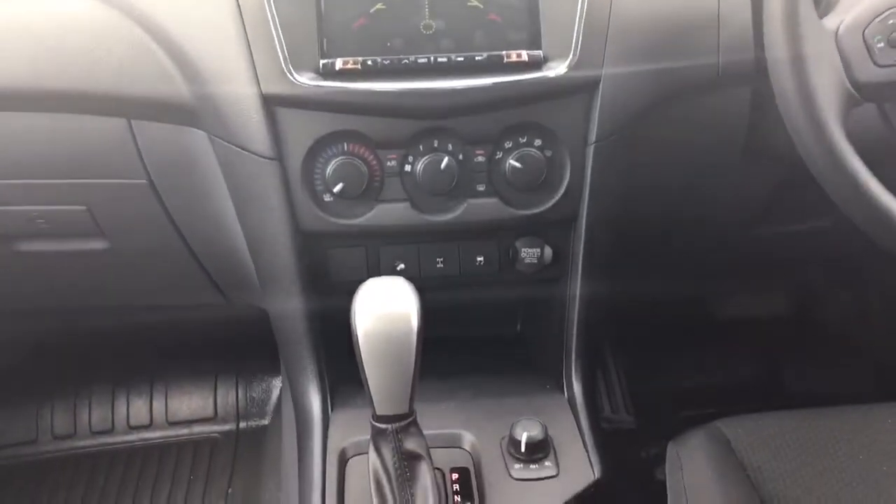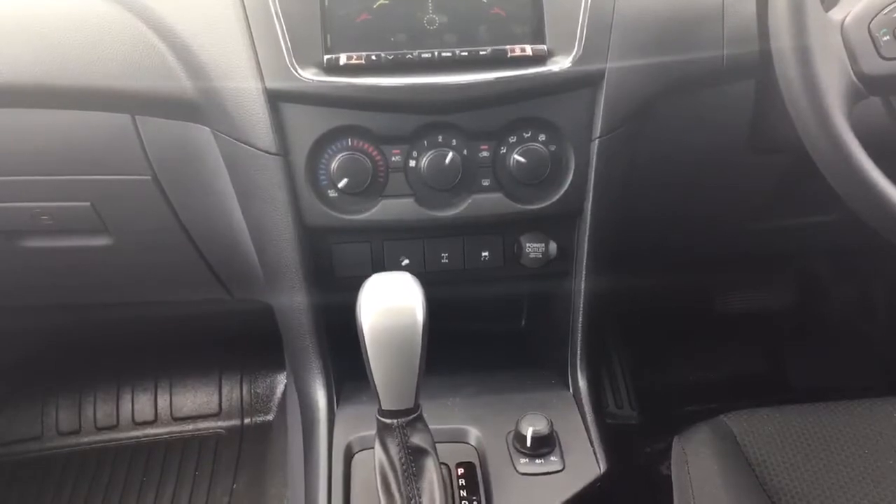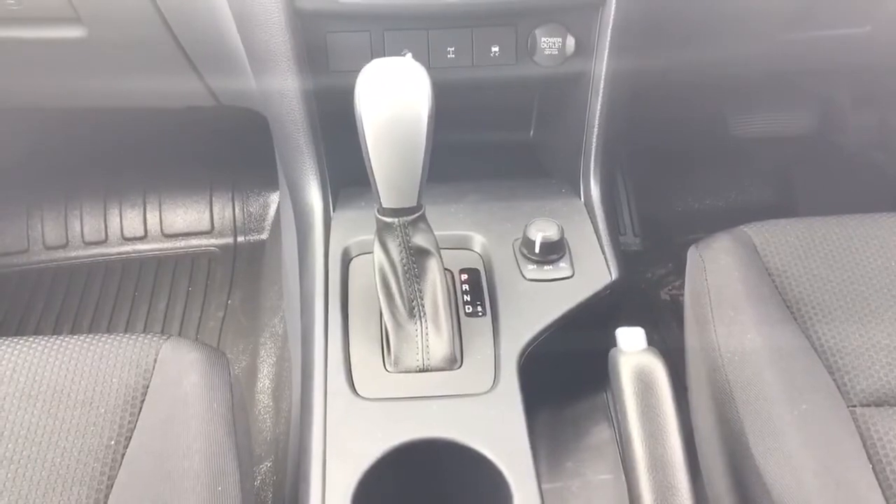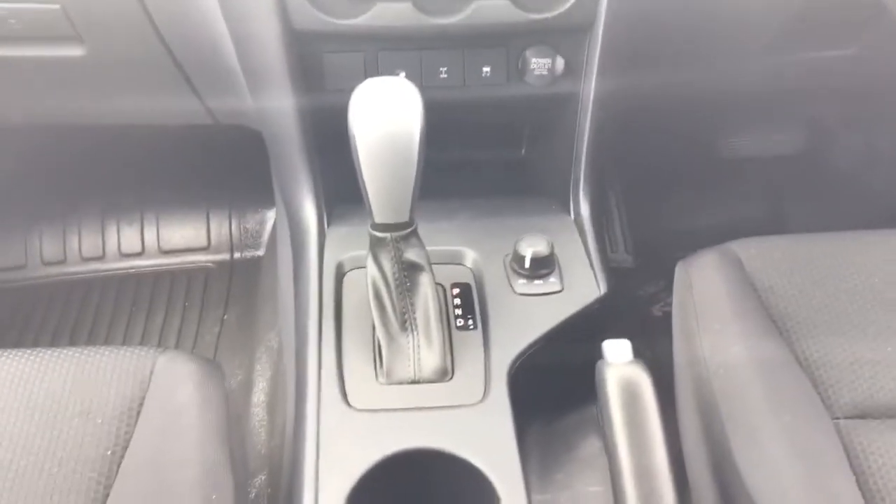Moving down we have all the air-con controls. And here in the middle we have the switch for your 4-wheel drive or 2-wheel drive as well.